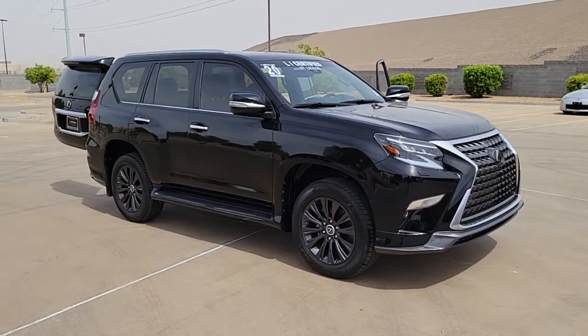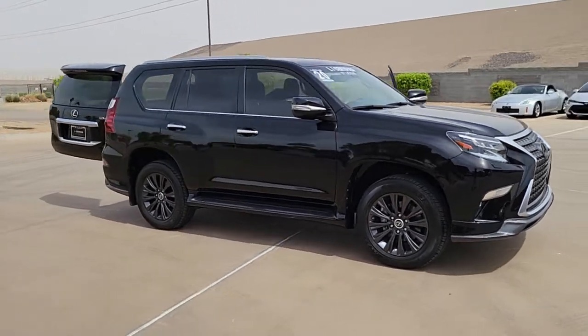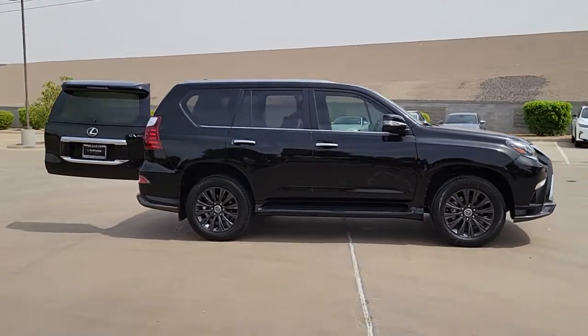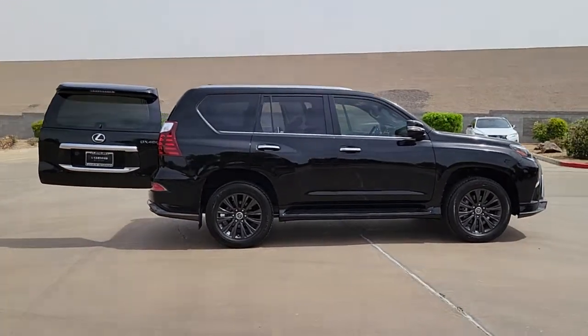Get into a car with value. 2020 Lexus GX. This vehicle still has fewer than 25,000 miles on the clock, so it won't last long.